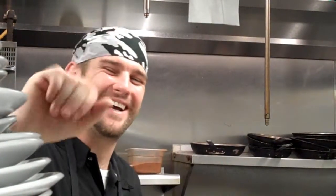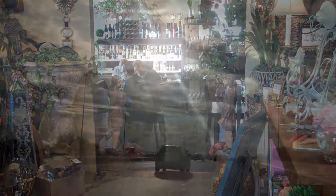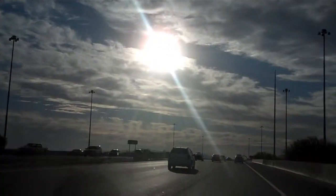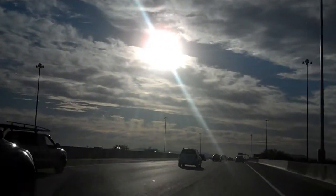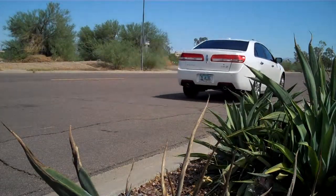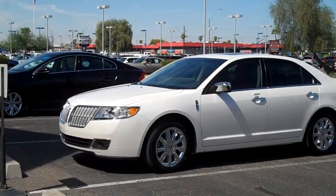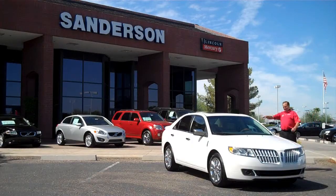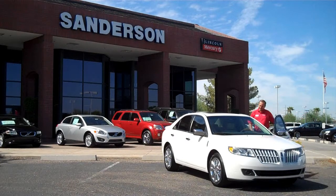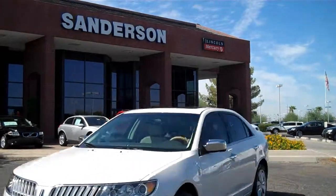Bye guys. Bye. See you next time at the Herb Box. Have a great day. Another day, another great drive. The MKZ gave me the comfort and quiet we all deserve. Would you expect anything less of an American luxury brand like Lincoln? But Michael, do you have to take her away from me so soon? That's okay — I'll be back for another Affordable Eats, Affordable Drives.